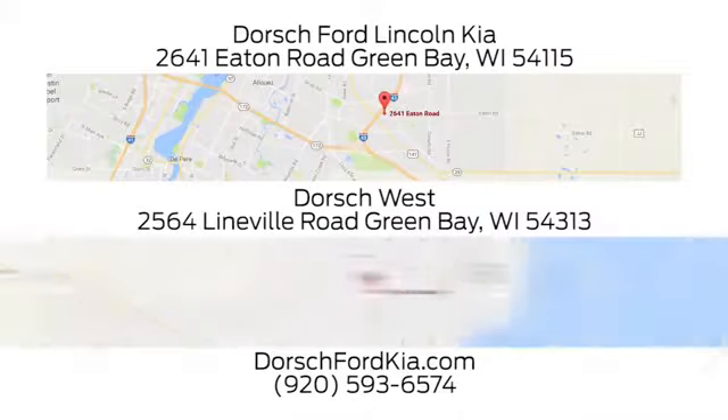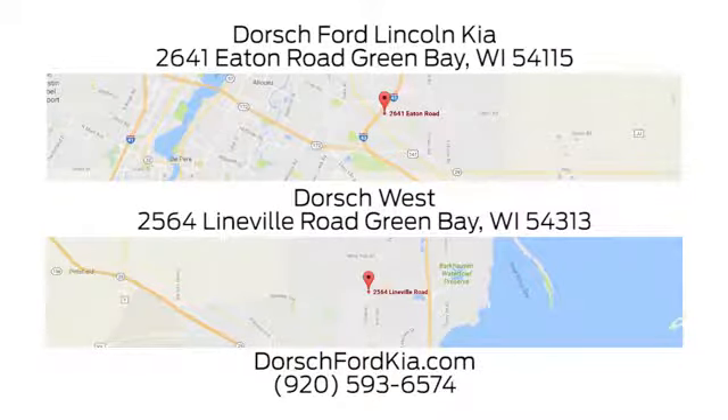Dorsch Ford Lincoln Kia. We have two convenient locations in Green Bay and look forward to serving you.